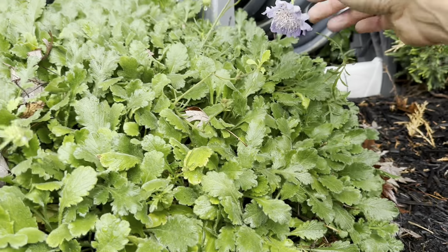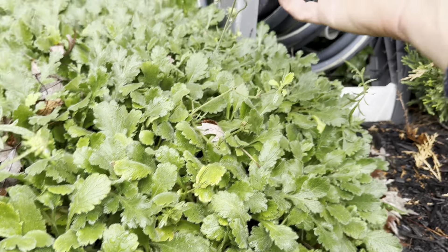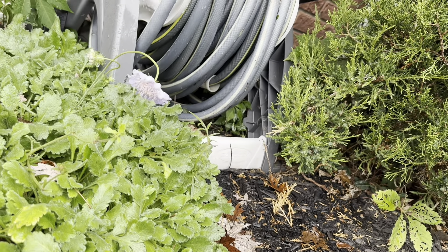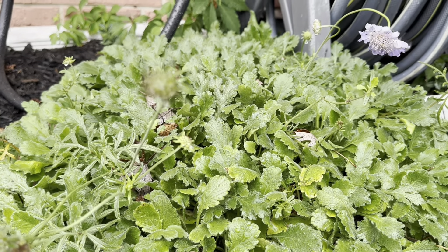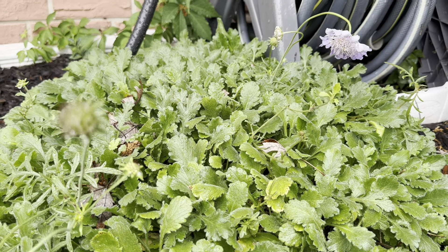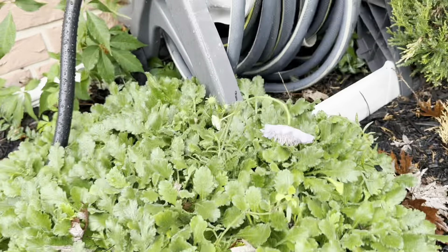Now this plant - I don't know if I've ever shown this to you guys - is called a pincushion flower. I actually have two of these. I did not plant these, but I really appreciate them. They're very pretty and give you these beautiful, kind of unique looking flowers. I think they're kind of underrated. This particular pincushion flower didn't do particularly well this year - I think it might be getting a little overgrown. So maybe next spring I might have to split it up a little bit.